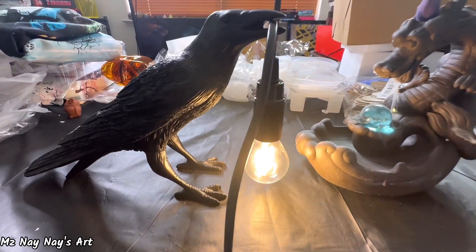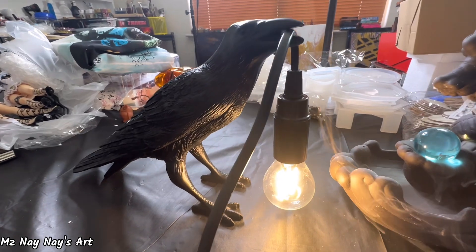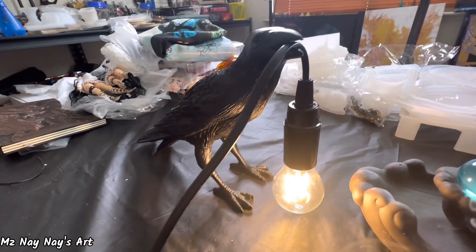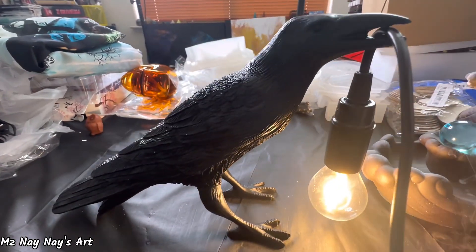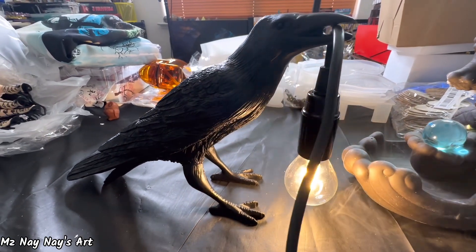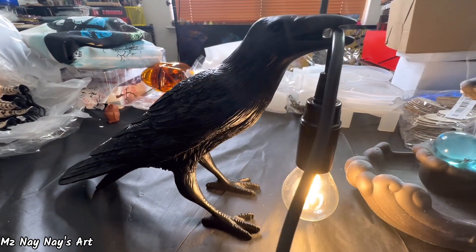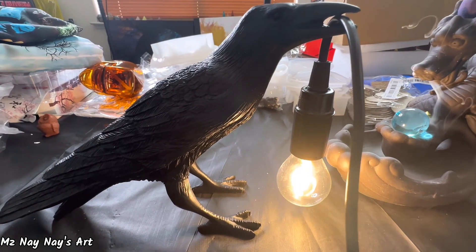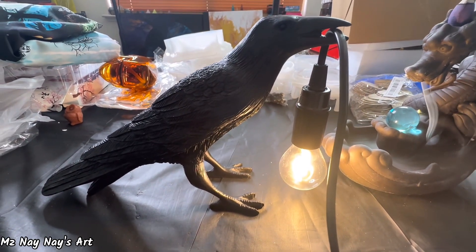Okay, so here it is — look at the crow. He's holding the light by the cord. That is so cool! I absolutely love that. I will definitely leave a link to this for you. I'm gonna search and see if they still have this one available, because I know it sold out and I couldn't get it the first time, and then the second time I got an alert that they were available, so I hurried up and ordered it. Love it!